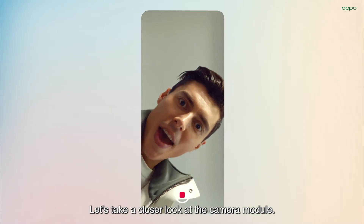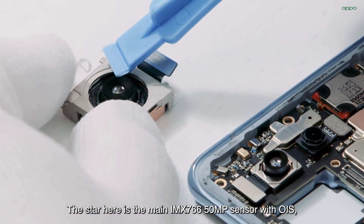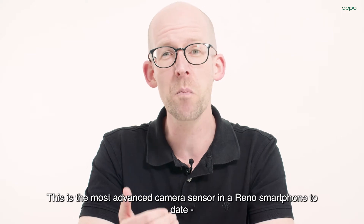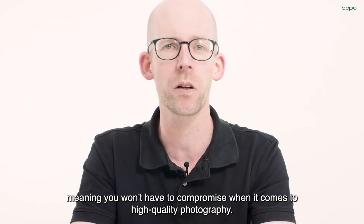Let's take a closer look at the camera module. The star here is the main IMX766 50-megapixel sensor with OIS, which was co-developed with Sony. This is the most advanced camera sensor in a Reno smartphone to date, meaning you won't have to compromise when it comes to high-quality photography.